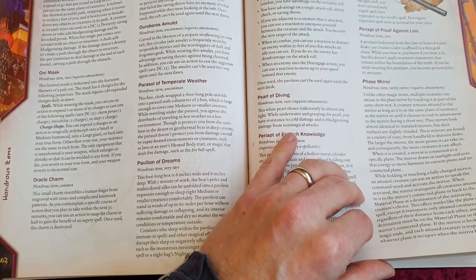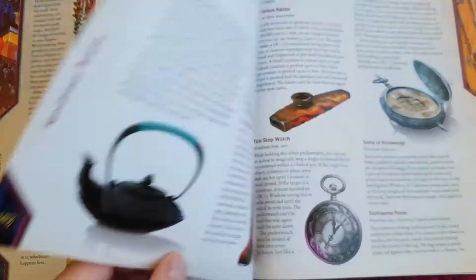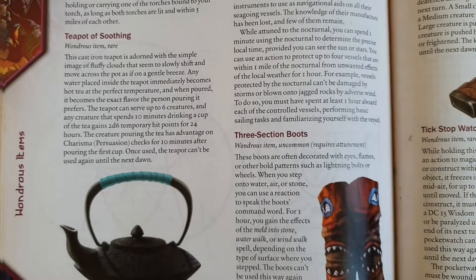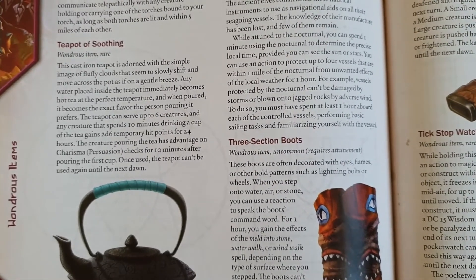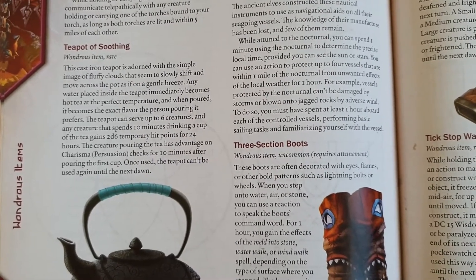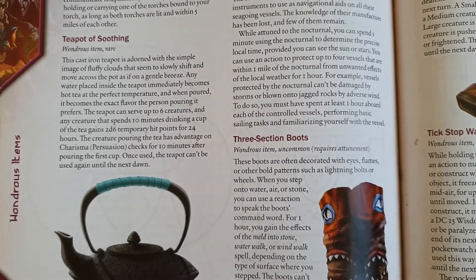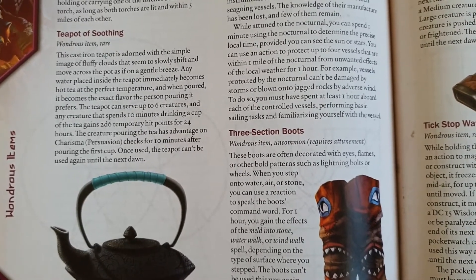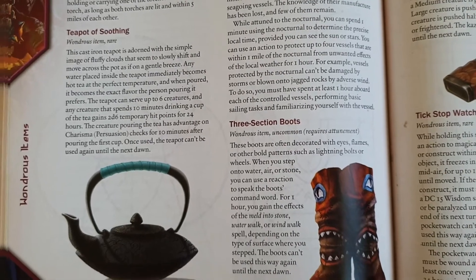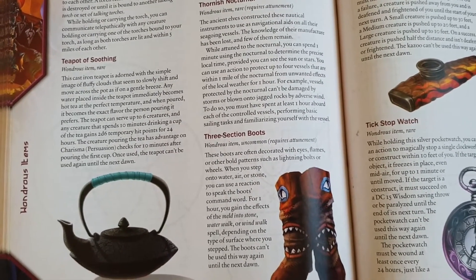Still in Wondrous Items, on page 182 is the Teapot of Soothing. Not all about slaying and killing — you can avoid combat with peaceful characters. I remember the Firbolgs in Season 2 of Critical Role: Caduceus and Nott who were really into tea. That would be a great character to give this Teapot of Soothing, which gives you 2d6 temporary hit points plus advantage on Charisma Persuasion checks. Trying to make friends, you bring out the teapot — like smoking a peace pipe.